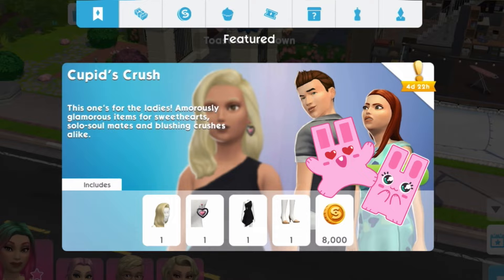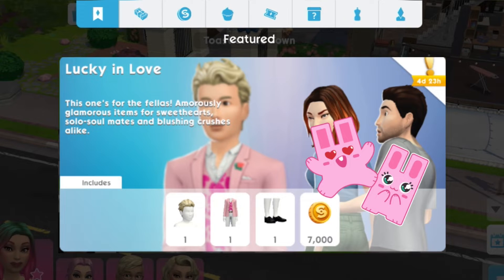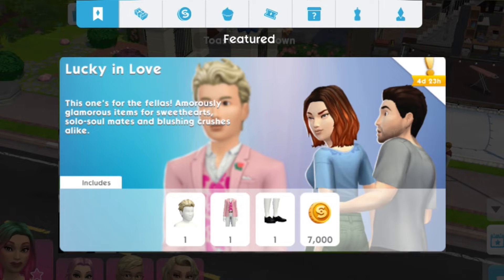There are two returning packs coming this month. The first pack will be the Cupid's Crush. This pack is available for a limited time only and for in-app purchases only, and it will be available for 5 days only, starting February 10 to 15. And it is priced at $8.99.